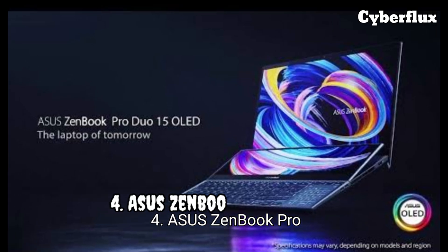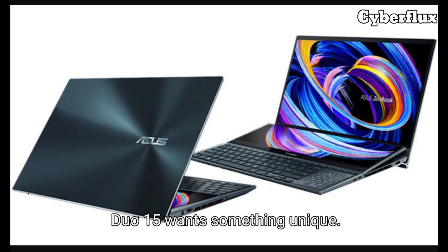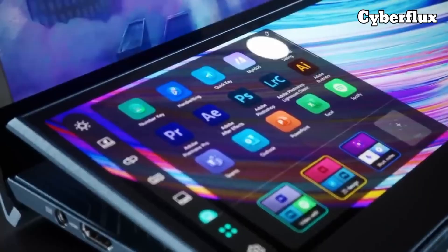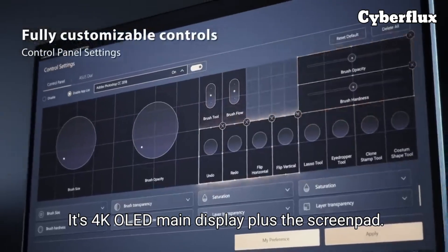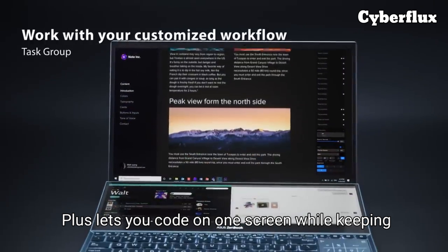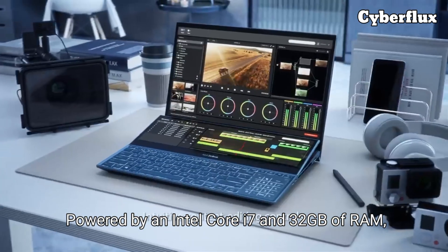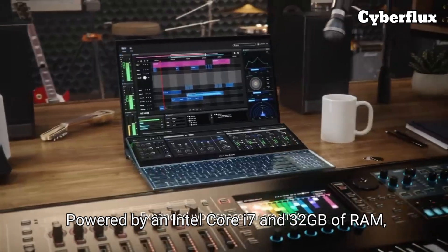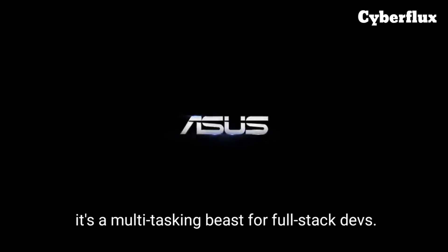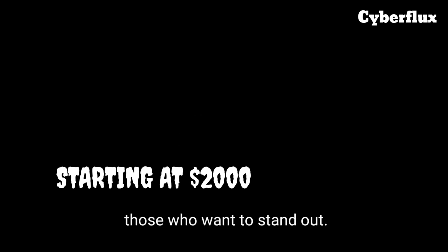Number four: the Asus ZenBook Pro Duo 15. Want something unique? This laptop brings dual-screen magic — its 4K OLED main display plus the ScreenPad Plus lets you code on one screen while keeping docs, terminals, or Stack Overflow on the other. Powered by an Intel Core i7 and 32 gigabytes of RAM, it's a multitasking beast for full-stack devs. Starting at $2,000, it's a bold choice for those who want to stand out.